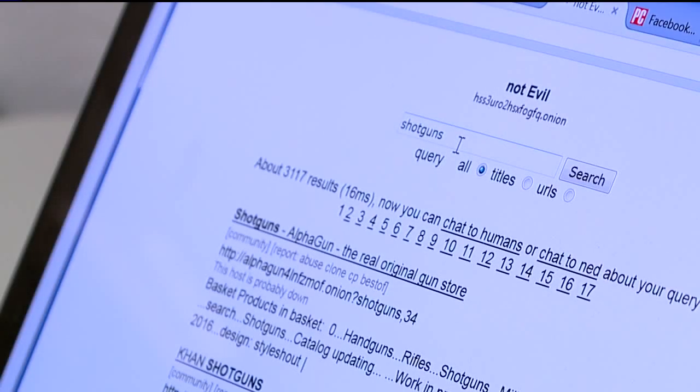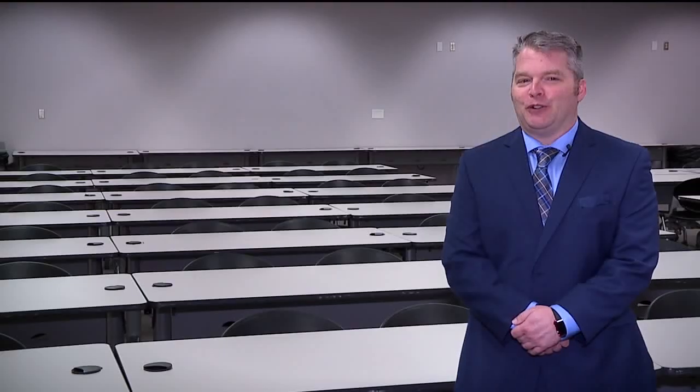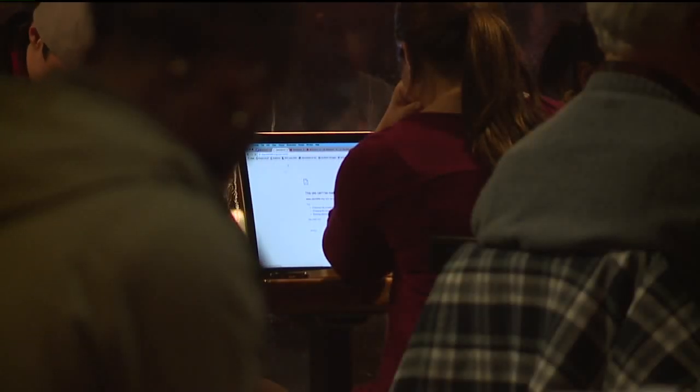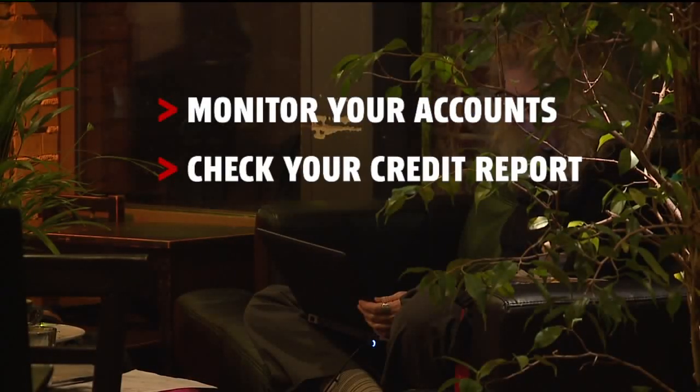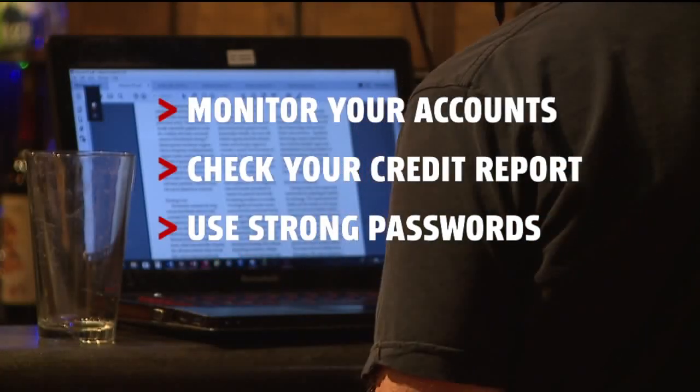But here's the lesson for most of us: the amount of information that is on the dark web and is easily downloadable — you may not be dealing with it directly, but your information might be on there where somebody could be selling it. Detectives say you need to protect yourself and your identity: monitor your accounts, check your credit report, use strong passwords and change them often.